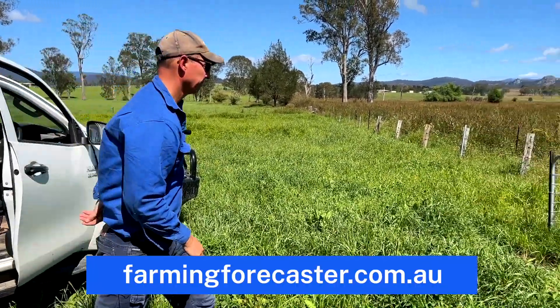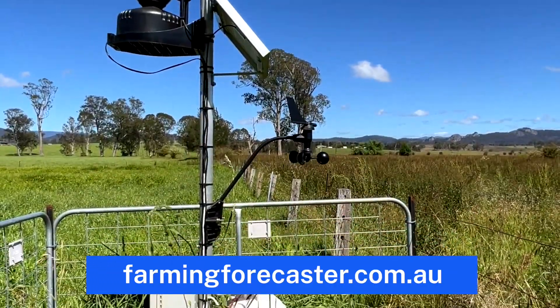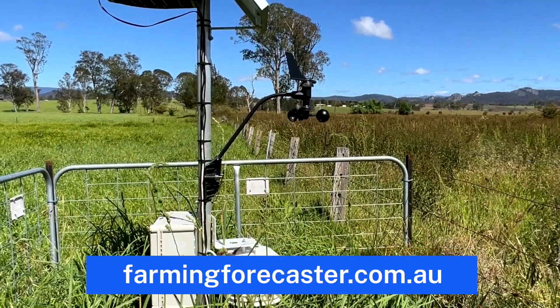Gloucester dairy farmer Michael Fraser hosts the Gloucester South probe, sited in a flat terrain paddock on the alluvial levee soil of the Avon River floodplain.